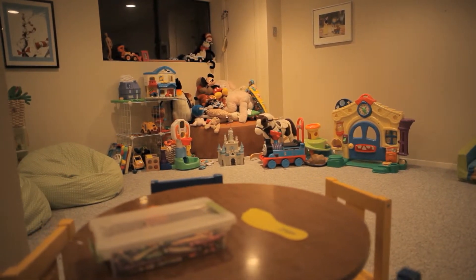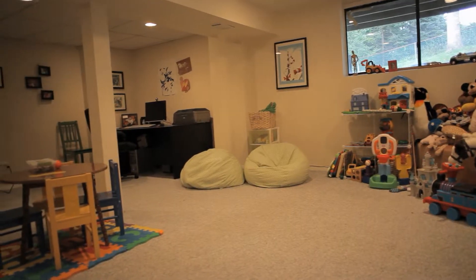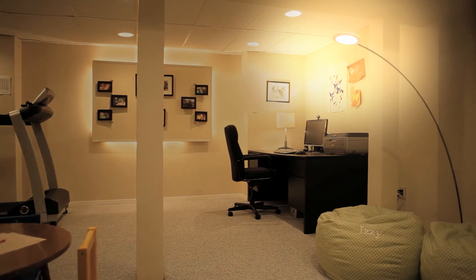It's not always easy to do the things we enjoy with general lighting alone, but the right task lighting can change all that in a flash and transform your space into the perfect spot to enjoy a good book.